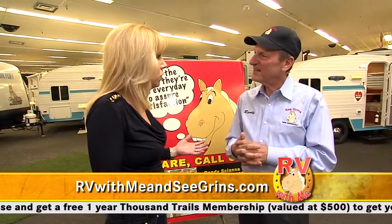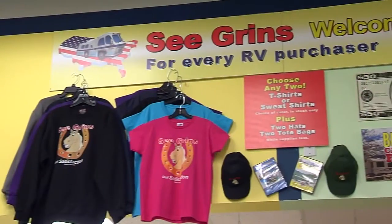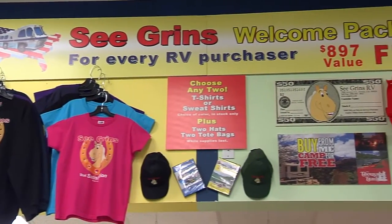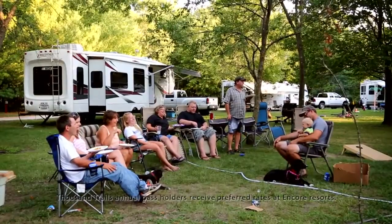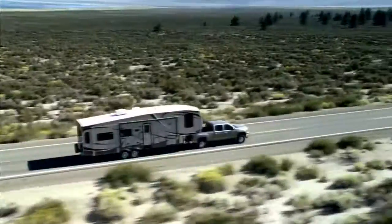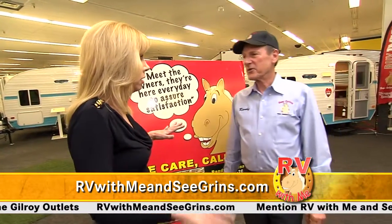Getting an RV is fun, but what's more fun is the gifts afterwards. When you invest in an RV from Segrins RV, you get $897 worth of great gifts, plus a one-year free camping pass at Thousand Trails. We want people to go out and start using their RV and have some fun. And that Thousand Trails camping pass means when you buy an RV, you camp for free. We're the only dealer in Northern California offering that.